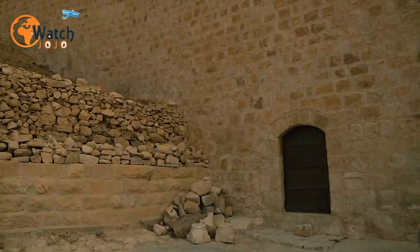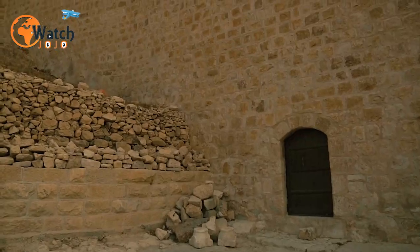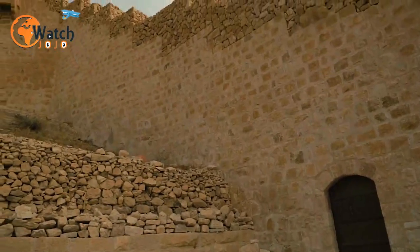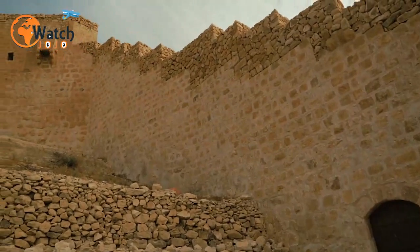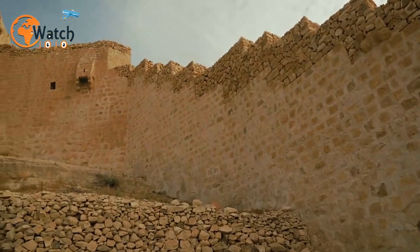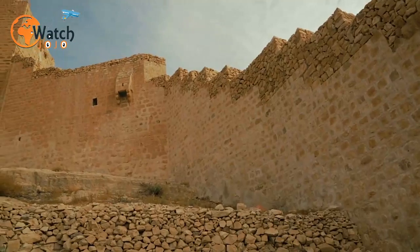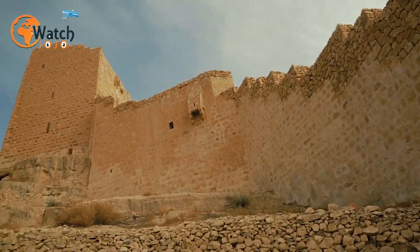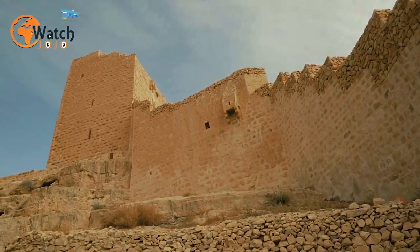Today the sprawling mansion is the seat of the Sackville-Wests, a family of aristocrats who can trace their lineage back to an earl who acquired the house in the 17th century. Impressively, Knole is now counted as one of the five biggest houses in England — it boasts an incredible 365 rooms, one for each day of the year.